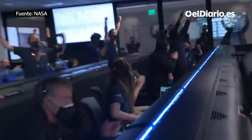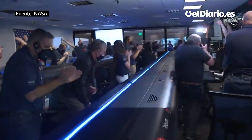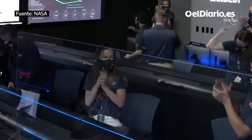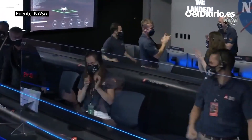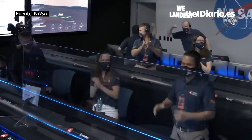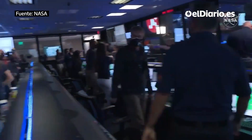Touchdown confirmed. Perseverance safely on the surface of Mars, ready to begin seeking the signs of past life. At this point, the 7th stage has flown away to a safe distance.